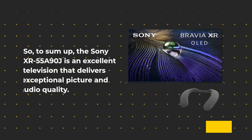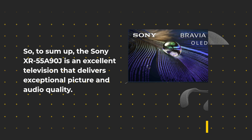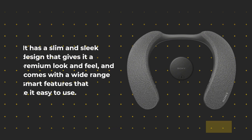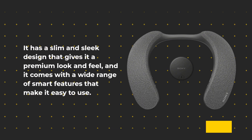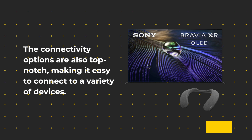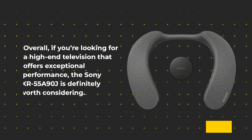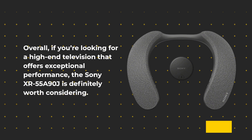To sum up, the Sony XR55A90J is an excellent television that delivers exceptional picture and audio quality. It has a slim and sleek design that gives it a premium look and feel, and it comes with a wide range of smart features that make it easy to use. The connectivity options are also top-notch, making it easy to connect to a variety of devices. Overall, if you're looking for a high-end television that offers exceptional performance, the Sony XR55A90J is definitely worth considering.